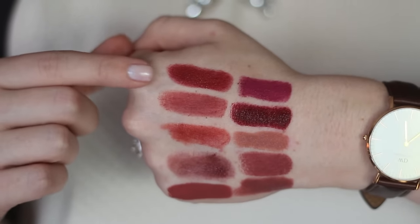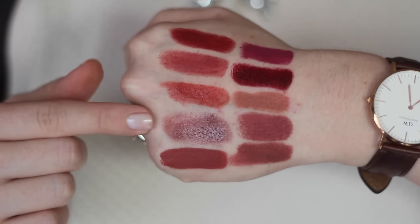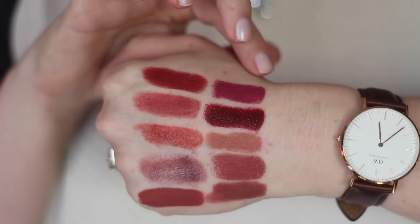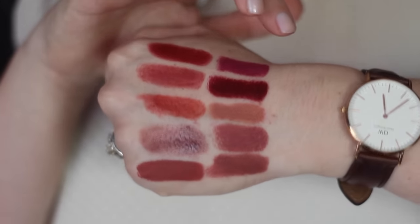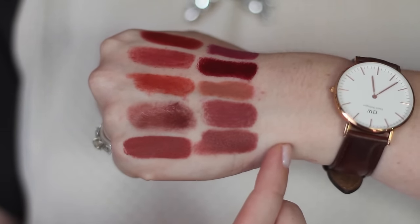Here are all the swatches: Mac Dubonnet, Charlotte Tilbury Walk of Shame, Firecracker from Red Apple Lipstick, Regal from Gressa, Milani Matte Liquid Lipstick in Beloved, Bite Beauty Barberry, Bite Beauty Black Cherry, Bite Beauty Amaretto, and then Maybelline Touch of Spice and Jane Iredale Luscious. That is all for my top 10 fall lip products. I hope you enjoyed seeing them — I do still want to talk about other fall makeup, so I might do a dedicated video or get ready with me. Thank you so much for watching, and I'll see you again very soon.